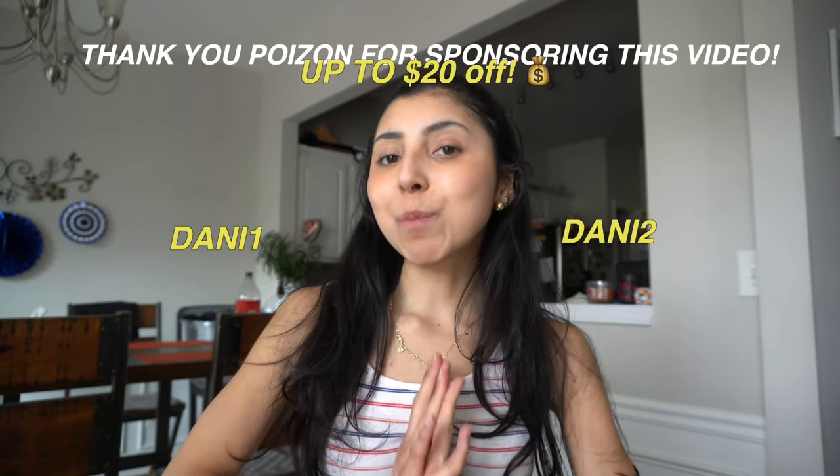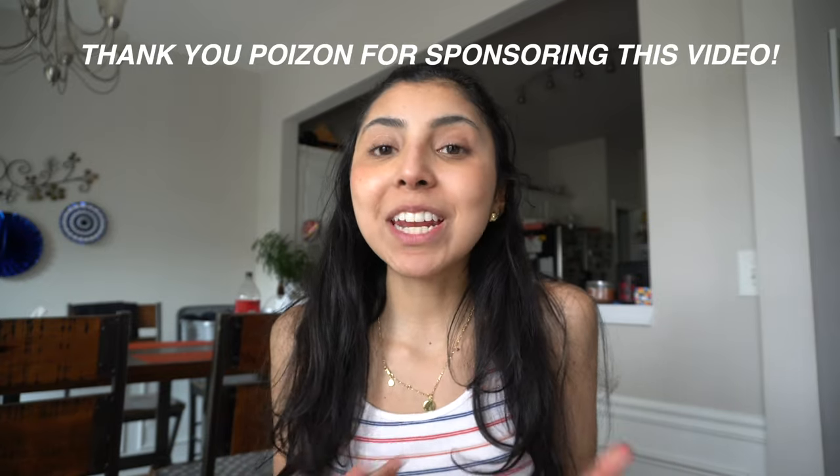Thank you again, Poison, for sponsoring this video. I hope you guys get to try it and love it as much as I do. Now let's continue with the video.